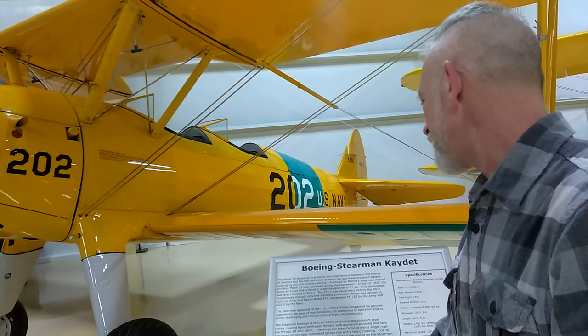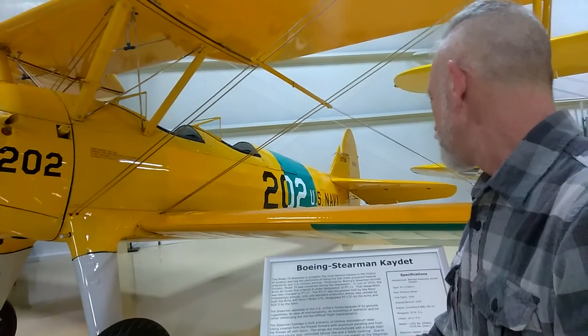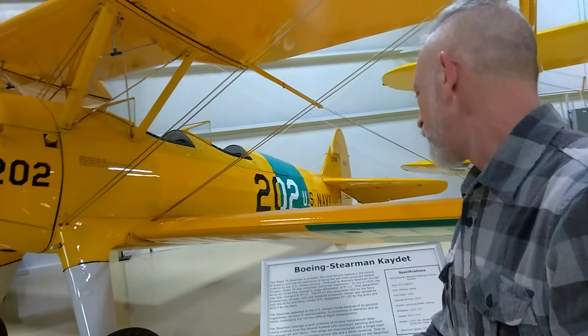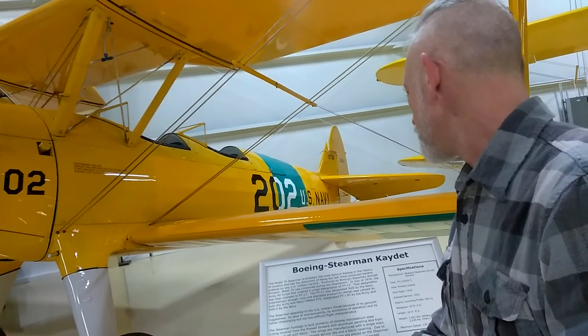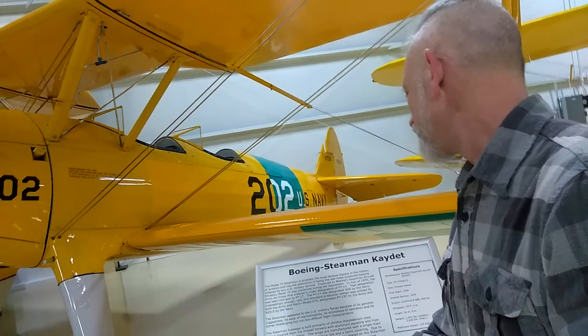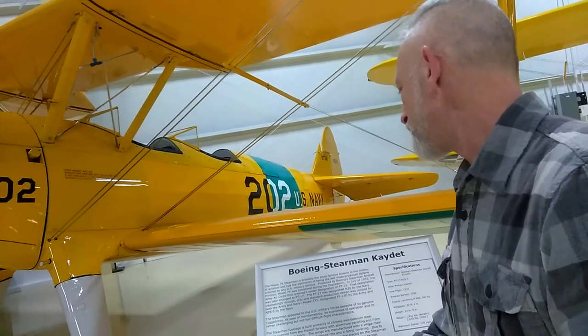the Model 75 was conceived during the Depression. In July 1935, the Army Air Corps first ordered it under the designation of PT-13. The designation was later changed to PT-17.